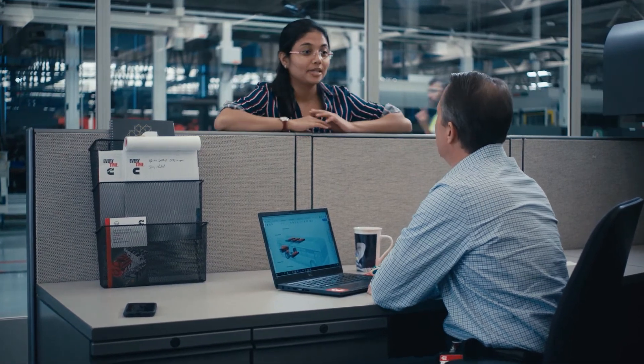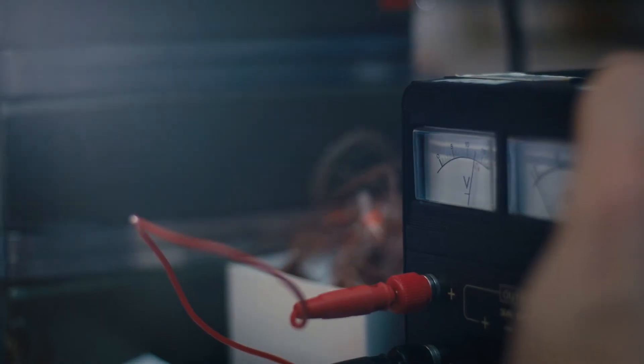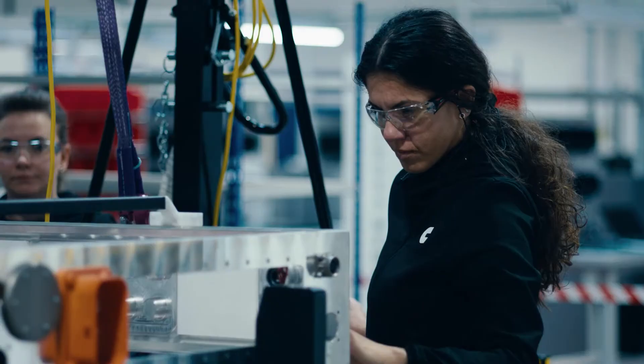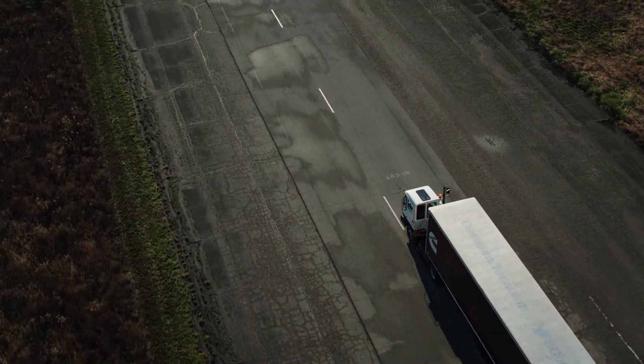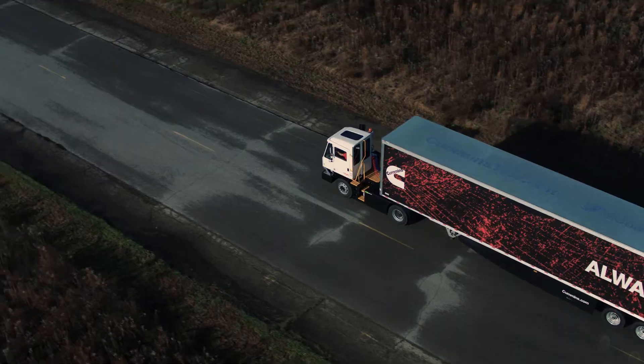But all of this is just the beginning as we continue to engineer and test new products. Our journey to a zero-emissions future is picking up speed. But the reliability and performance customers have come to expect from Cummins isn't going anywhere.